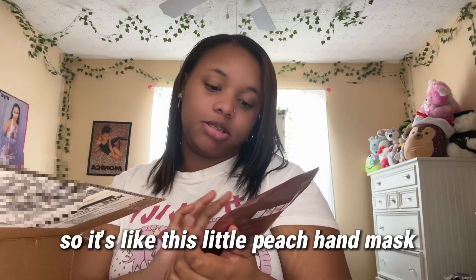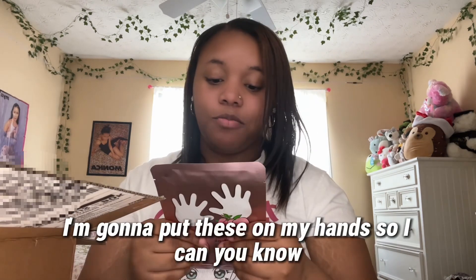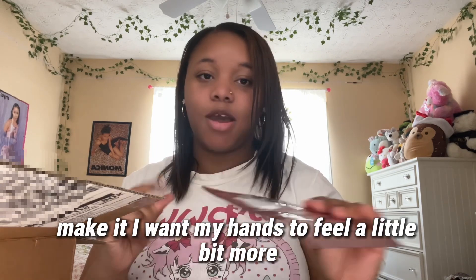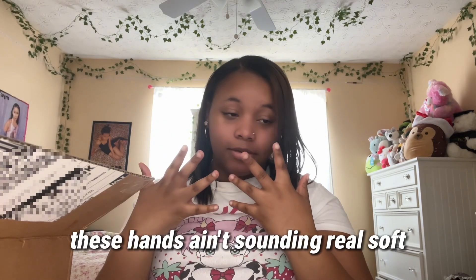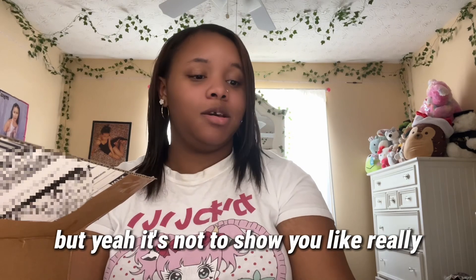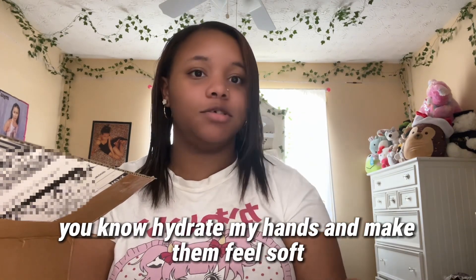To start it off and to get free shipping, I bought this little peach hand mask. I'm going to put these on my hands because I want my hands to feel a little bit softer. These hands need a little tender love and care. It should really hydrate my hands and make them feel soft — can't wait to see if that happens.